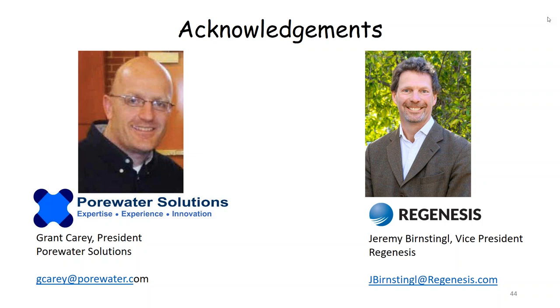That concludes the formal section of our presentation. At this point we'd like to shift into the question and answer portion. A couple of reminders: you will receive a follow-up email with a brief survey — we really appreciate your feedback. Also, after the webinar you'll receive a link to the recording as soon as it is available. The first question: does PlumeStop retard PFBA, PFBS, PFPeA, PFHxA — compounds commonly found in AFFF PFAS signatures — and do these PFAS compounds require additional management compared to longer chain PFAS compounds?